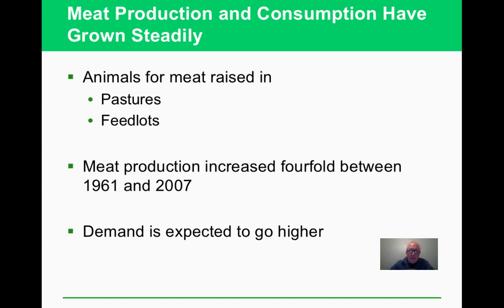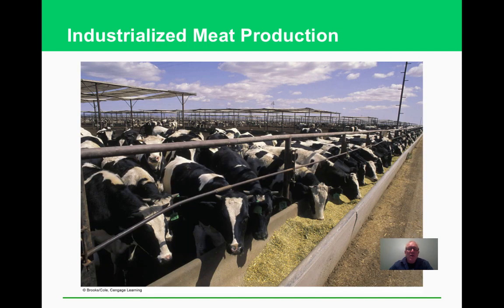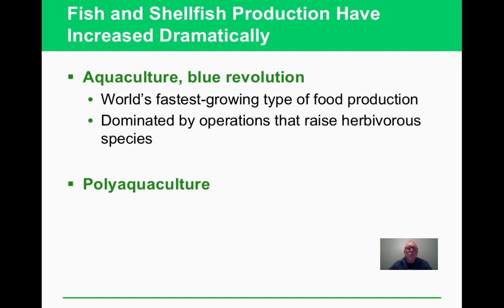Meat production has also been industrialized. As people move into the developed world and have more money, they tend to want more meat, and meat consumption is rising steadily. It's been turned into a factory-style system, which has real environmental consequences and raises moral questions for some people about eating animals at all.